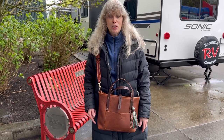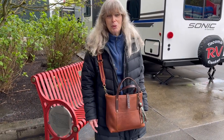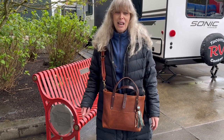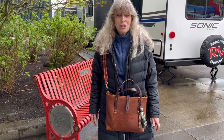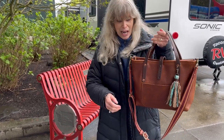They're shopping for an RV or a trailer. We're looking at trailers, but we have an RV at home so we're not really shopping. We're just hanging out with them, and I thought this would be a great time to do my bag of the day, which I am wearing today. We just had a rainstorm here — that's why my hair is all crazy — and this is my bag of the day.